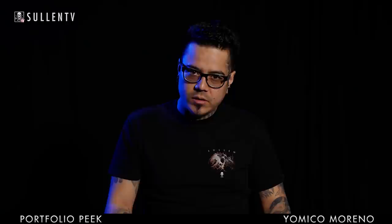My name is Jamyco Moreno. I tattoo in New York, at the Last Ride Gallery. Thank you for checking out my portfolio.